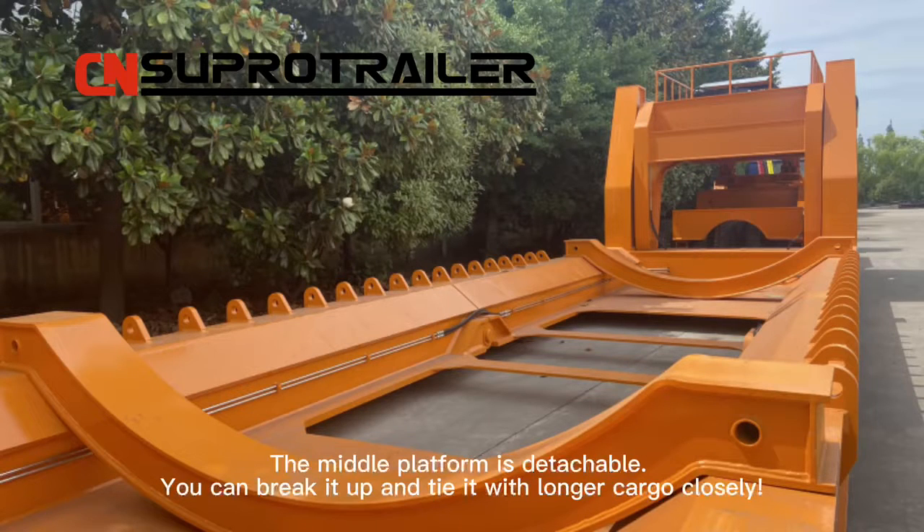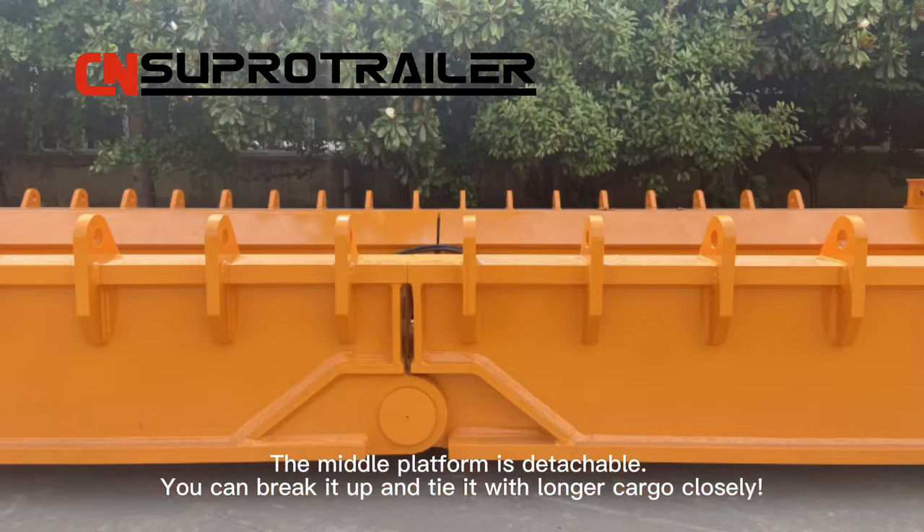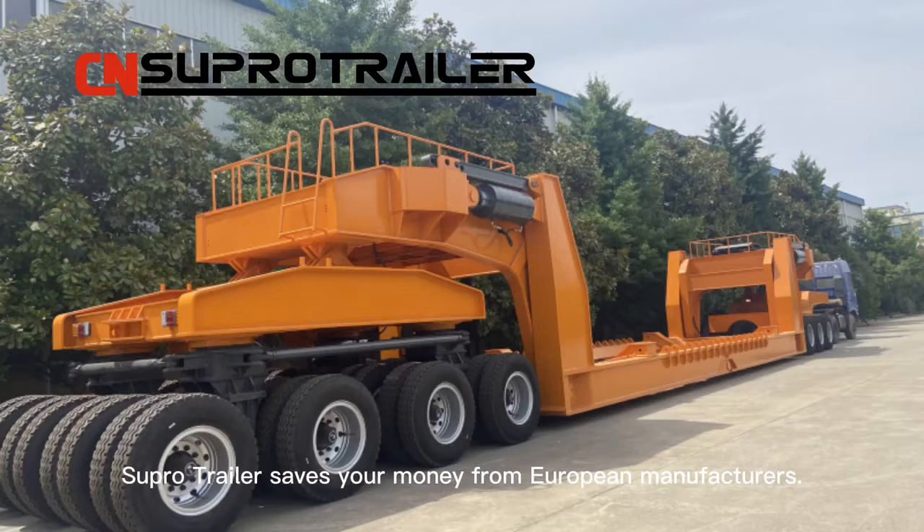The middle platform is detachable — you can break it up and fit it with longer cargo closely. Supro Trailer saves your money compared to European manufacturers.